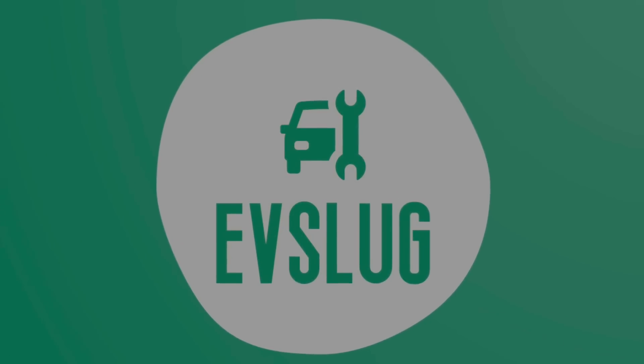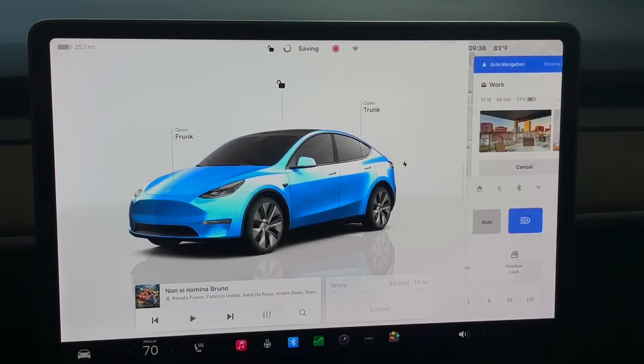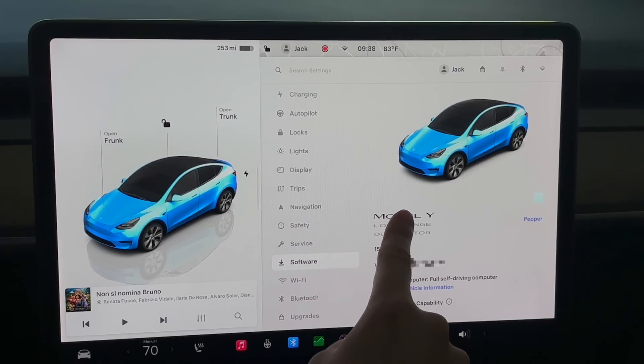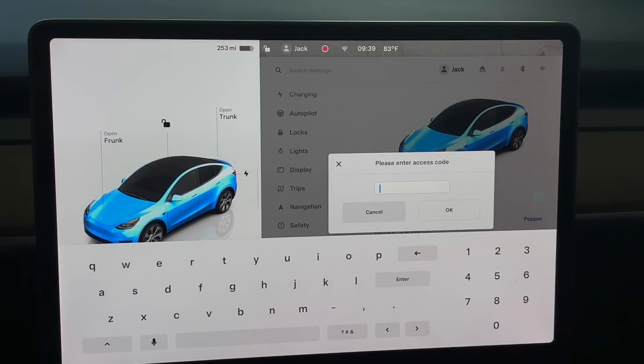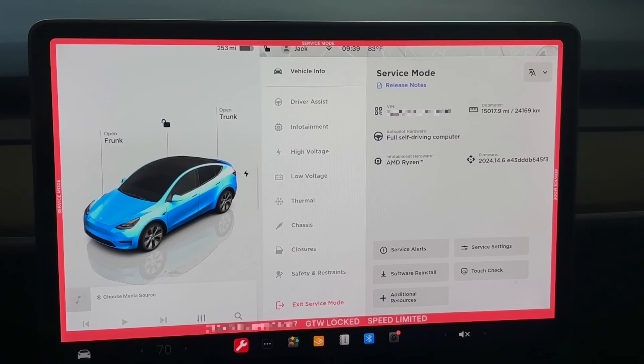Now we are in the car. Let's get into this secret service mode — well, I guess it's not that secret. If you tap the car's menu, go to Software, and tap the model name, it'll pop open a menu where you type the password, which is 'service', then hit OK. This is just a disclaimer — make sure you know what you're doing with this mode. Then tap Enter and now we're entering Tesla service mode.